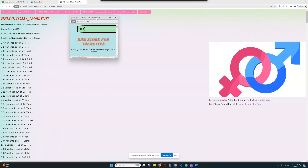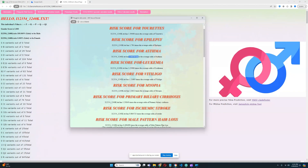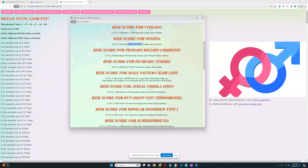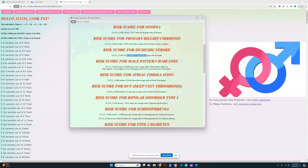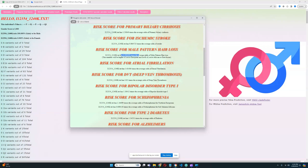Let's see the polygenic risk scores. He has a high predisposition to Tourette's, a very high predisposition to epilepsy, average predisposition to asthma, slightly above-average predisposition to leukemia and vitiligo, a high predisposition to myopia, slightly above-average for primary biliary cirrhosis, below-average for stroke, and a very low predisposition to male pattern hair loss — which is not surprising, because Native Americans tend to conserve their hair. It's very typical for Native Americans not to go bald.